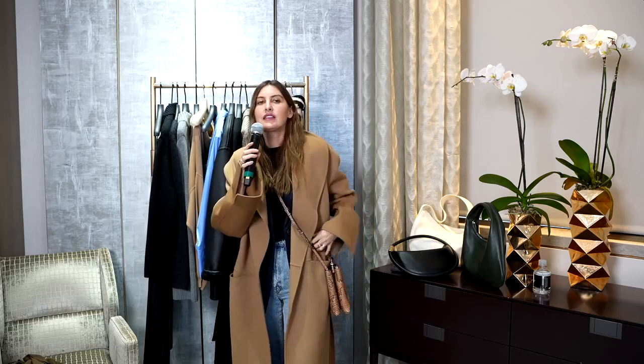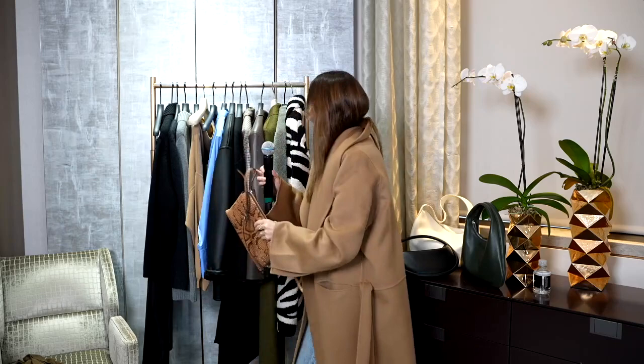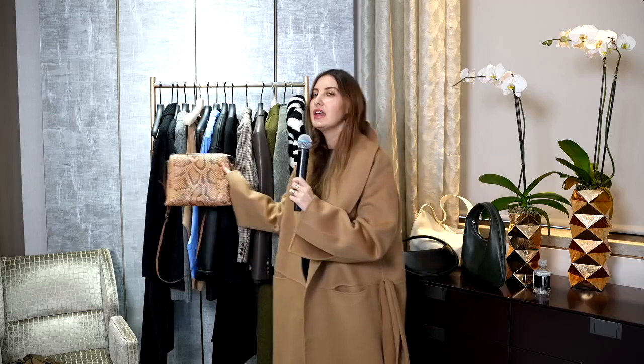I just wanted to show that you don't have to go tonal — it can be an all-dark base and then you just throw the light coat over. It feels luxe, it feels rich. I love the contrast of the dark with the light. What would be very cute is to add this python bag — it ties in the camel but we still have the dark base. Python and animal print, like leopard, does the same thing as the green bag: it goes with everything but elevates it more than a solid black.